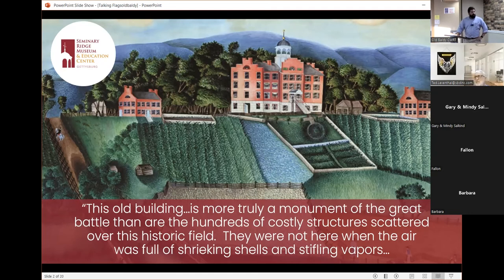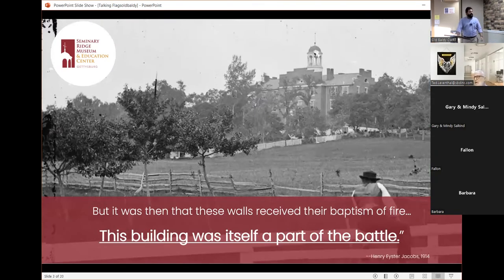Henry Eister Jacobs witnessed the Battle of Gettysburg, and came back to the seminary in 1914 to give a speech saying: 'This old building is more truly a monument of the great battle than are the hundreds of costly structures scattered over this historic field. They were not here when the air was full of shrieking shells and stifling vapors. But it was then that these walls received their baptism of fire.' This building was itself a part of the battle. What really sets Seminary Ridge Museum apart is that we are in a building that was part of the battle.